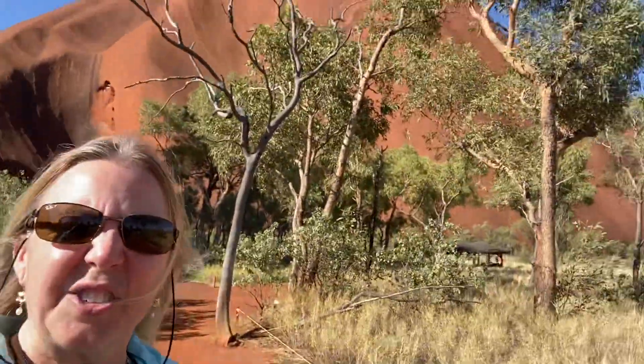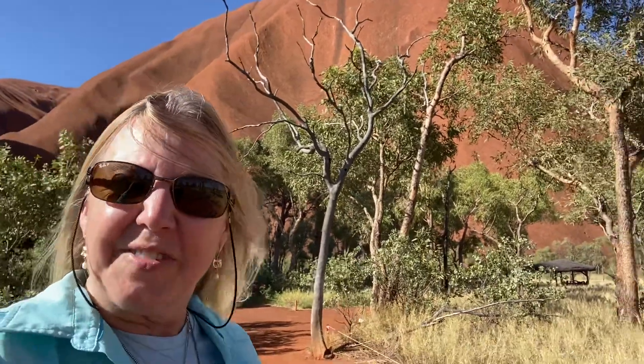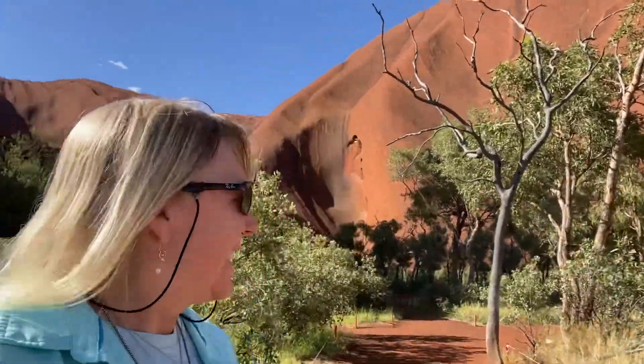Here we are at Ayers Rock and we're going to watch the sunset here in a few hours. But this has been Travel Adventures of the Island Girl. See you on the mountain. Here we are in Australia.